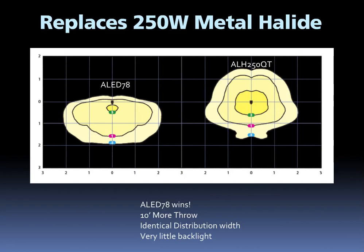One of the most exciting features of the ALED78 is that it's designed to replace 250-watt metal halide area lights. Here we show a photometric comparison between the 78-watt ALED and a 250-watt metal halide area light, also from RAB. At a mounting height of 20 feet, the ALED78 has 10 feet more throw at 0.5 foot candles and an identical width of distribution. In addition, the ALED78 has very little backlight, whereas the 250-watt metal halide has significant backlight, which in some applications can result in a requirement for additional house side shielding.